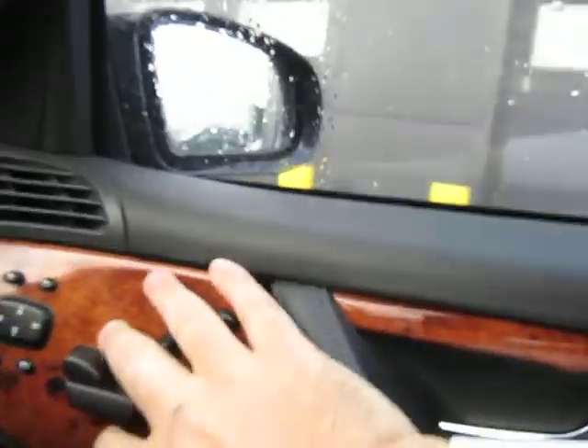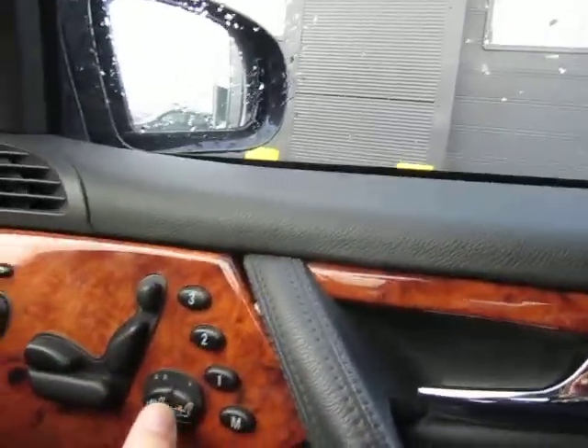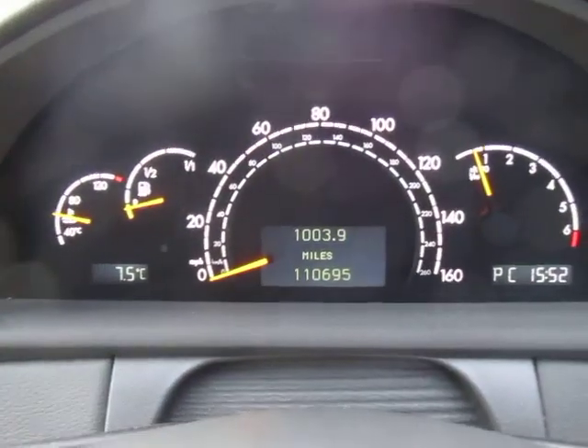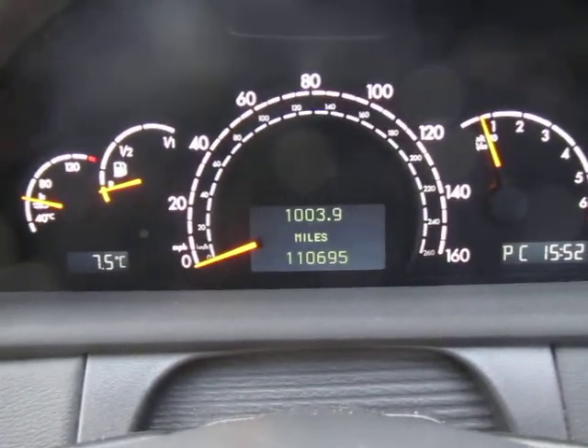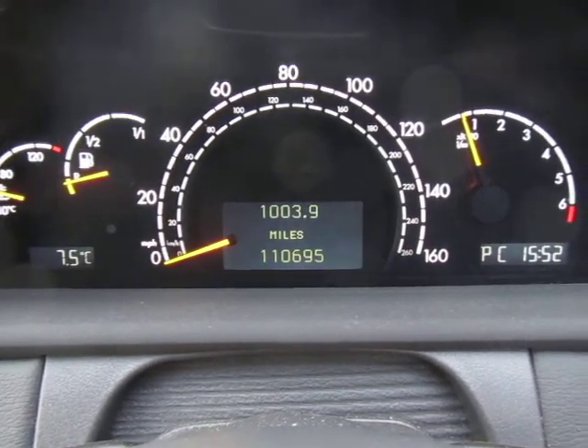I noticed this panel's just a little bit loose — I think it'll just click back in, but I don't want to force it. Memory seat, heated seats, and full electric seats. Auto light function. As you can see there...